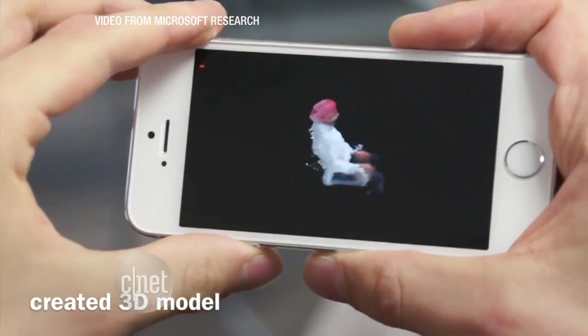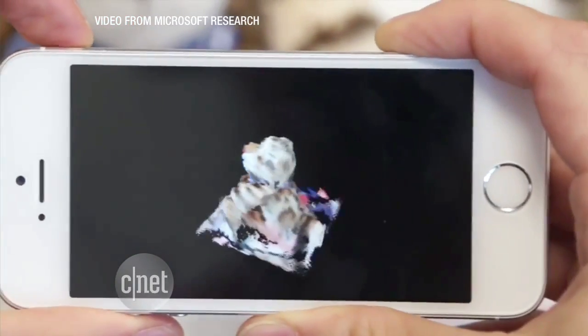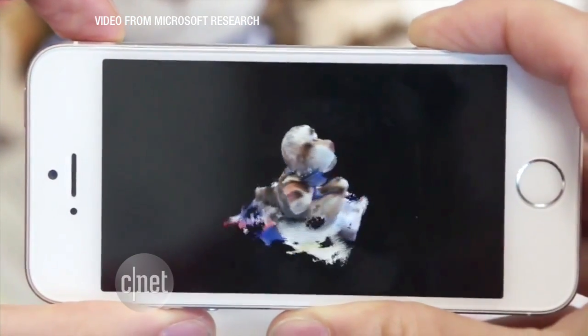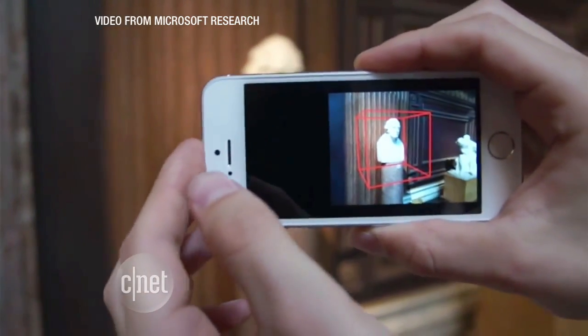So why would anyone need this? A 3D scanner in your pocket would make it easier to convey scale, maybe take better photos of something you're trying to sell online, or share that extra dimensional detail that maybe couldn't be captured any other way.